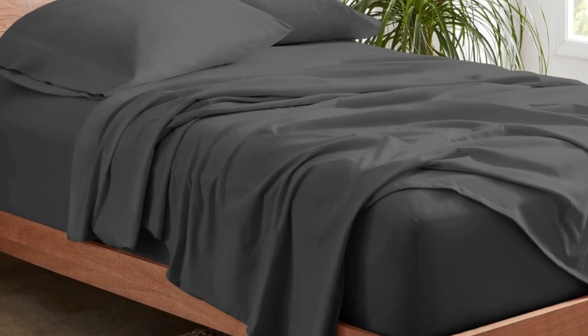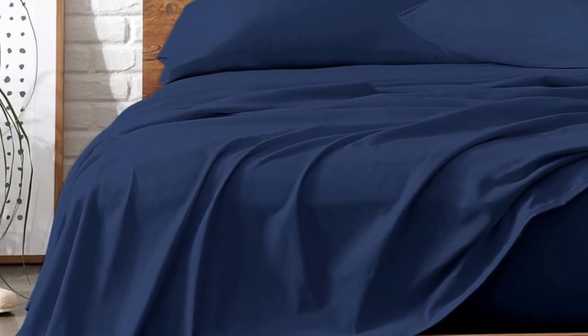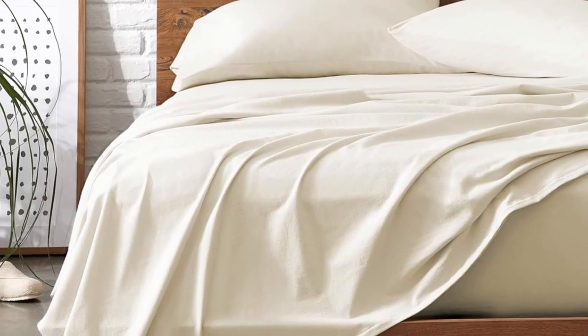They also get softer with every wash, so you can enjoy buttery soft sheets all year long. Bare Home's organic jersey sheets are sturdier than the average jersey sheet set since they're constructed with a heavier weight of fabric — but they aren't as thick as flannel. In addition to their stretch from ring-spun cotton, the fitted sheet is also fully elasticized, so it'll stay put as you clock in 8 glorious hours of sleep.